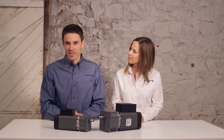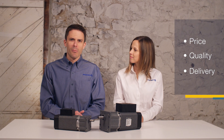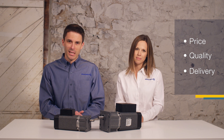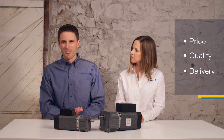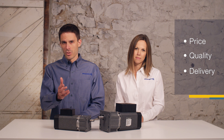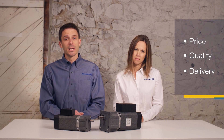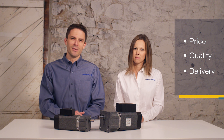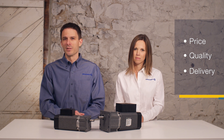Before we wrap up, let's quickly discuss the elephants in the room: price, quality, and delivery. We all know how important these factors are, but they are not included within our application checklist. We chose to focus on selecting the best motor from an overall performance standpoint. From our experience, it's best to review the issues of price, quality, and delivery early in the design process, and then to revisit them in depth during the vendor selection process once a motor is selected.